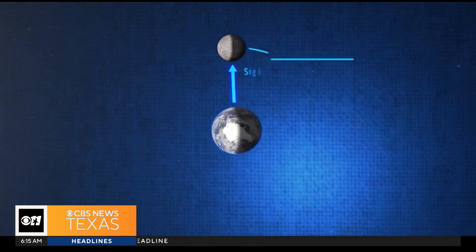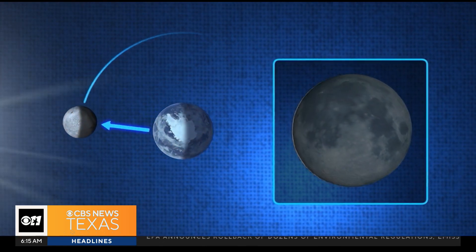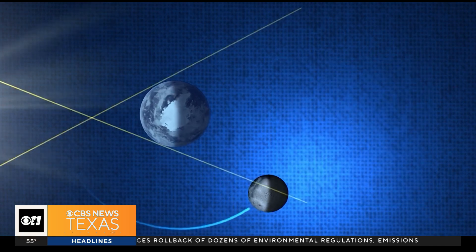So a lunar eclipse happens when the sun, the earth, and the moon line up in space, and the moon actually moves into earth's shadow. The earth blocks most of the light from the sun, but the light that does get to the moon has to filter through earth's atmosphere.